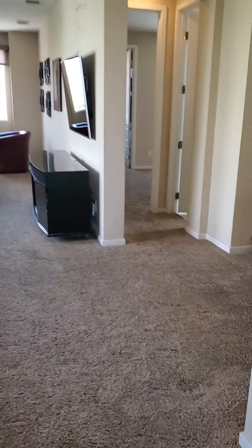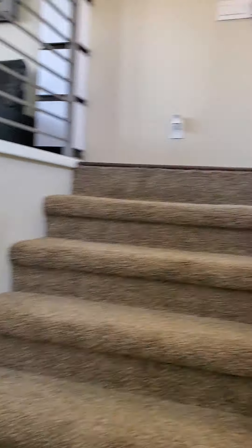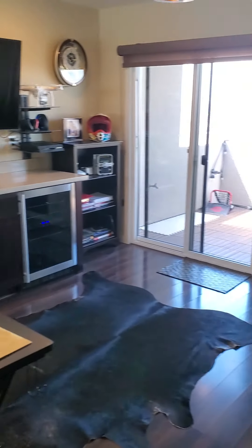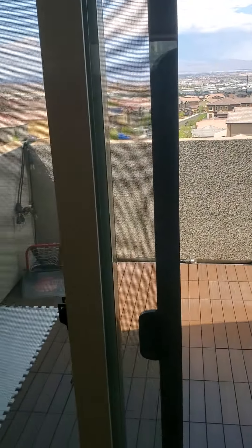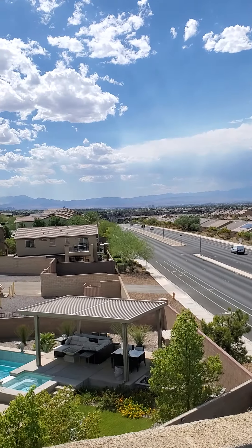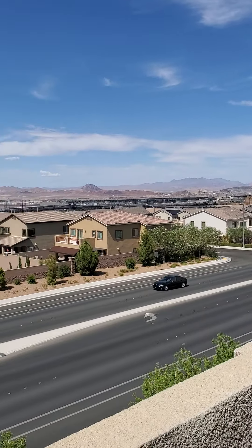And outside of the primary bedroom, right up the stairs. So on the third floor you have a small closet right here at the top of the stairs and then a loft with a balcony — nice size balcony. Pretty nice to hold on.